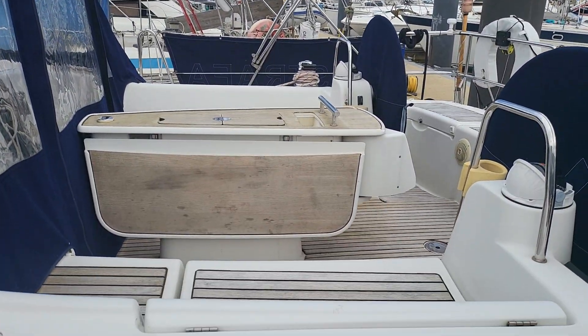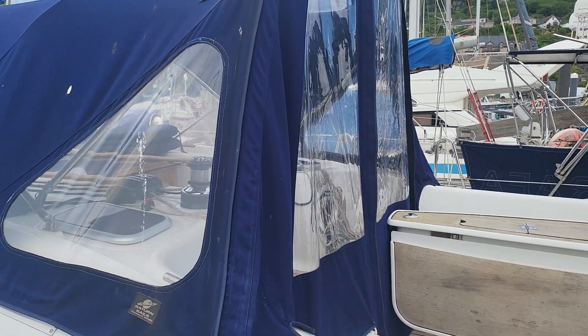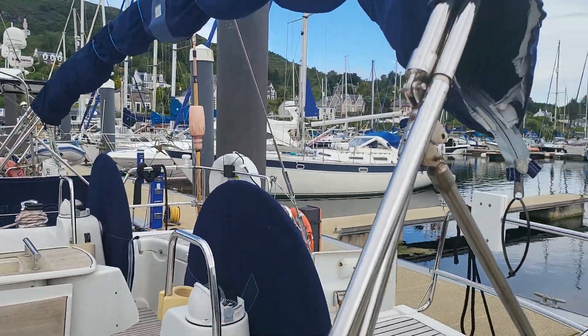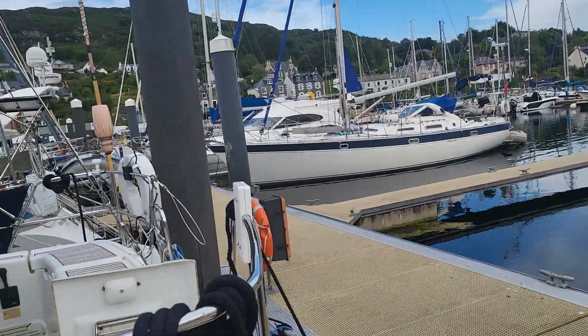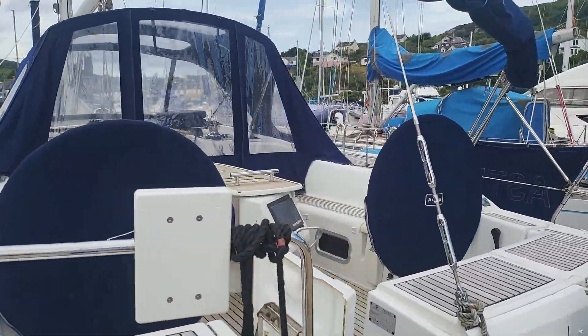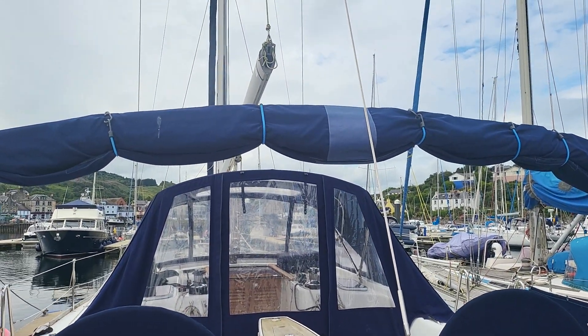I've got pictures of all that in the table open. Again there's the inner cockpit top, and if we come back we can get a good view of the rest of the boat.